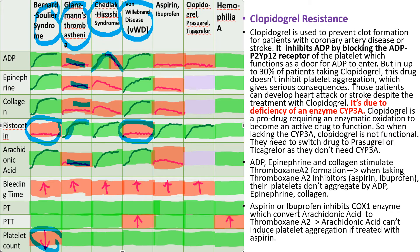Aspirin and ibuprofen are cyclooxygenase-1 (COX-1) enzyme inhibitors. COX-1 converts arachidonic acid to thromboxane A2, a potent platelet aggregator. So arachidonic acid cannot induce platelet aggregation when treated with aspirin. Arachidonic acid is also related to ADP, epinephrine, and collagen, as those stimulators stimulate thromboxane A2 formation. So when there is insufficient thromboxane A2 due to aspirin, those stimulants also cannot properly aggregate platelets.